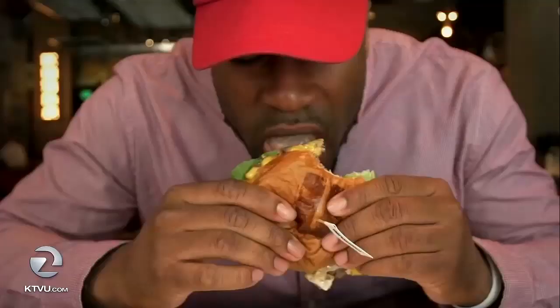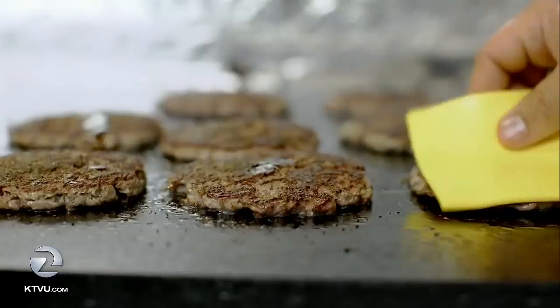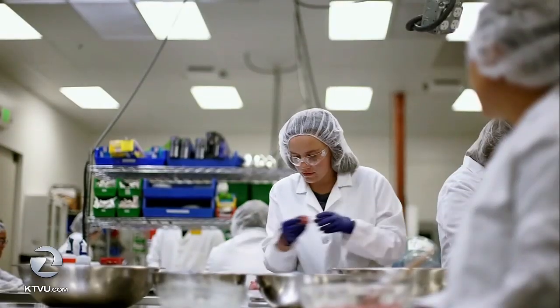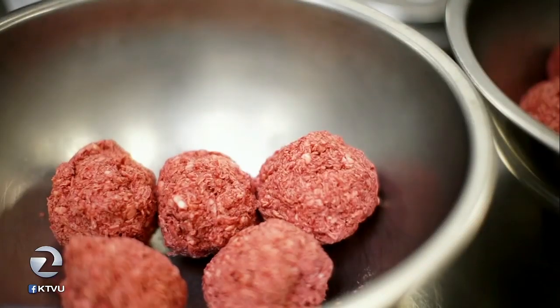Healthier? A bit. A 4-ounce Impossible Burger 2.0 patty is about 240 calories. A 4-ounce ground beef patty ranges from about 250 to 300 calories, depending on the fat content. Scientists say the Impossible Burger also contains less cholesterol, sodium, and fat compared to beef.